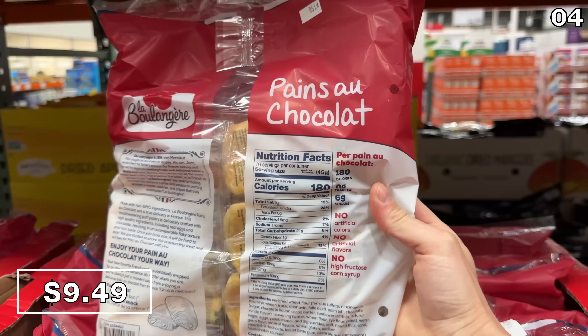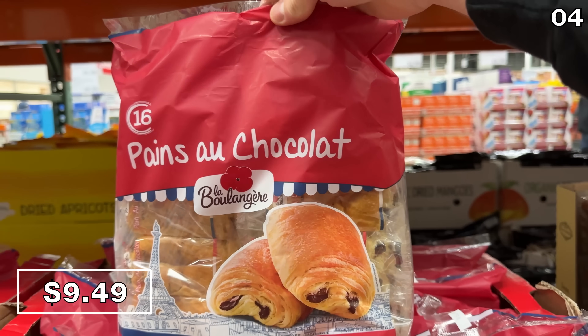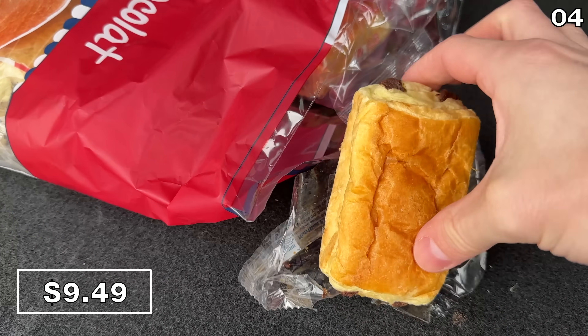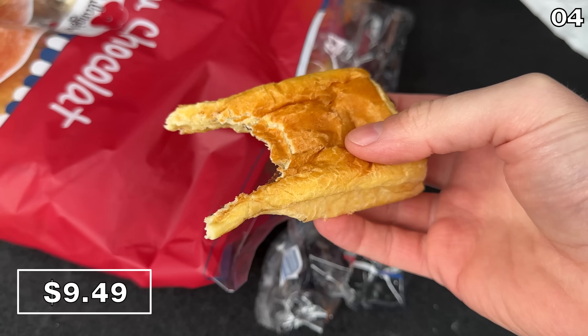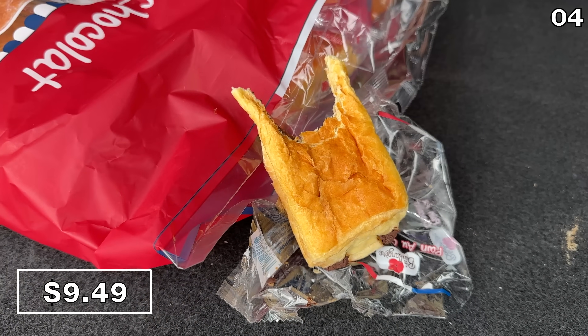From Italy to France, in brand new packaging, this 16-count of chocolate pastries is back at $9.49. These bridge the gap between a snack and a dessert and they are delectable as far as I'm concerned. If you've tried these in the past, do these look smaller to you than last year? Let me know in the comment section.